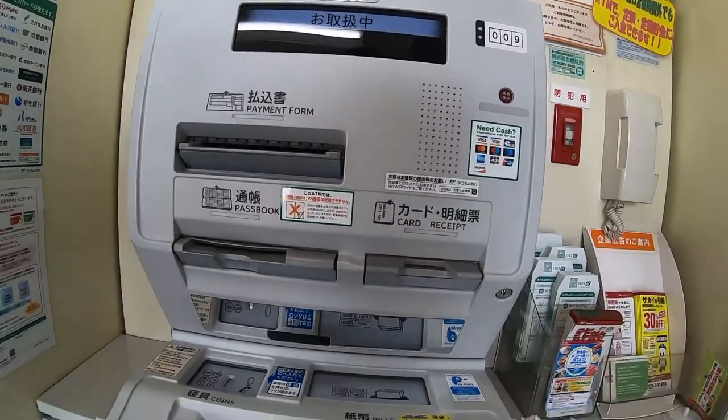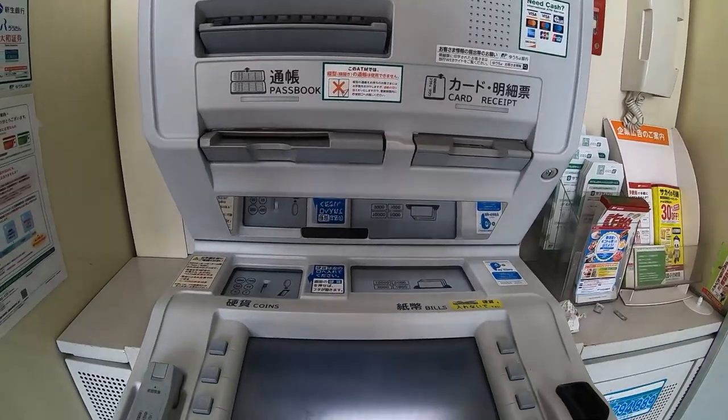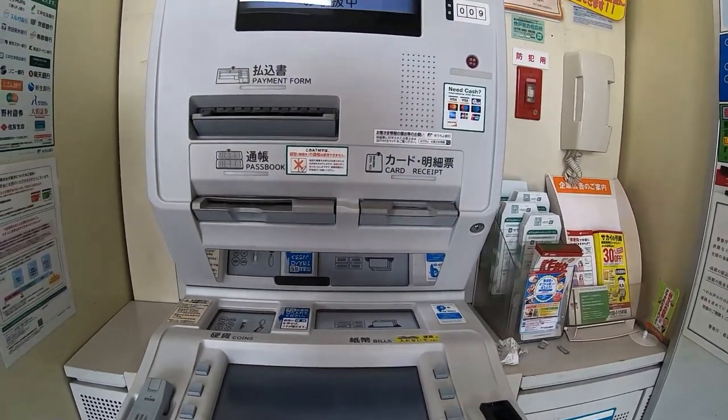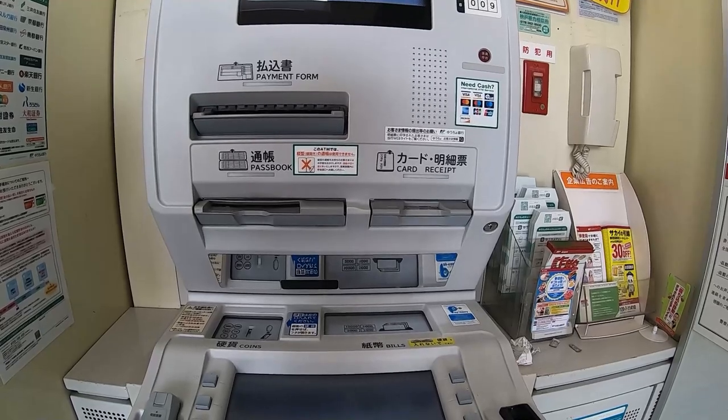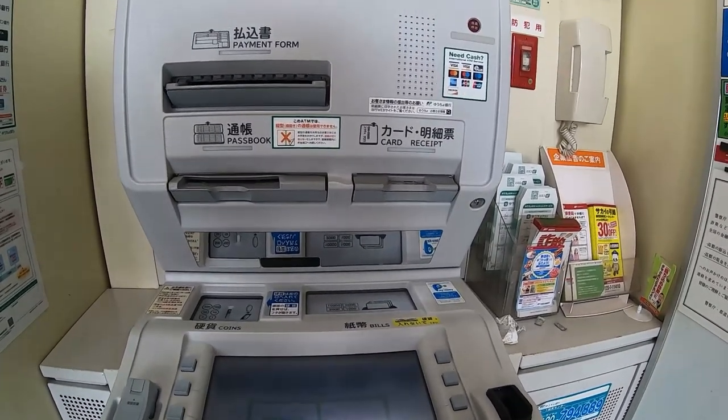When you're done, press confirm — that means confirm. Furthermore, you can only deposit coins during the weekdays.